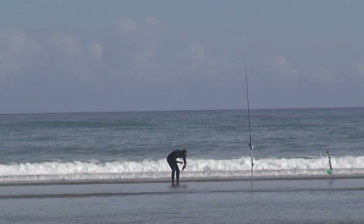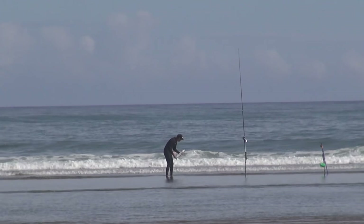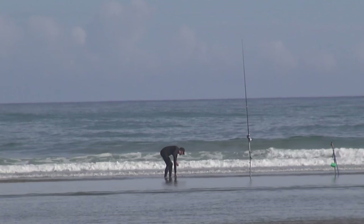Matt scored with a kahawai. Because we were using shellfish bait we weren't getting plagued by kahawai and had a better chance of getting some good trevally and snapper.